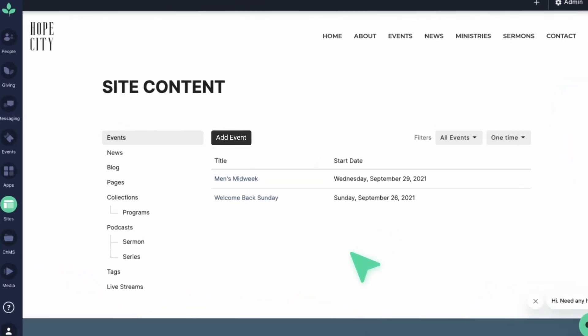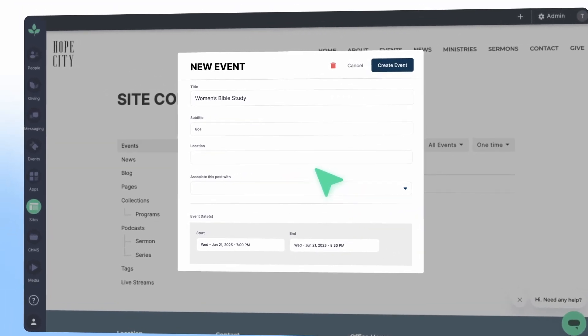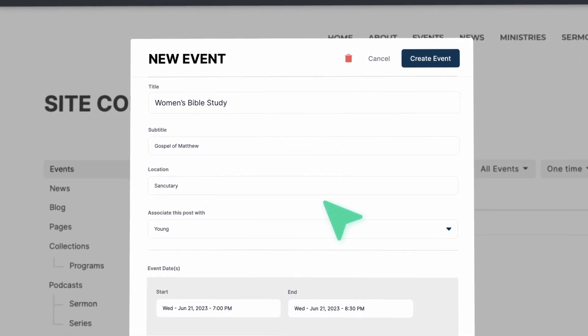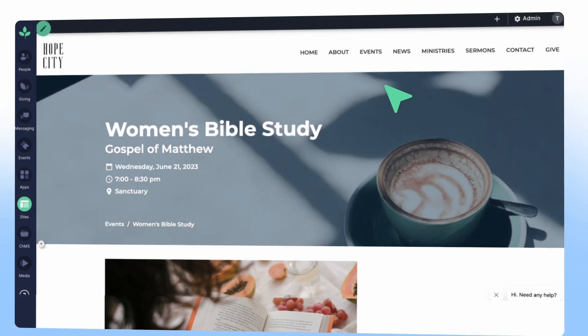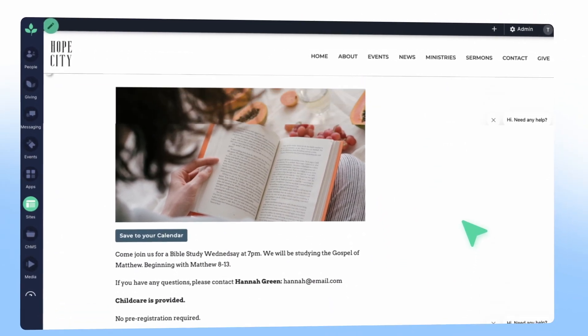Sites also offers the ability to create events, blogs, and sermons. With Sites, you can easily create beautiful, mobile-friendly pages for each of these important elements of your church's online presence. Whether you're promoting a special event, sharing a thought-provoking blog post, or uploading a powerful sermon, Sites makes it easy to share your message with the world. And with the ability to add feeds to Tithely church apps, you can ensure that your members always stay up to date with the latest news and events from your church.